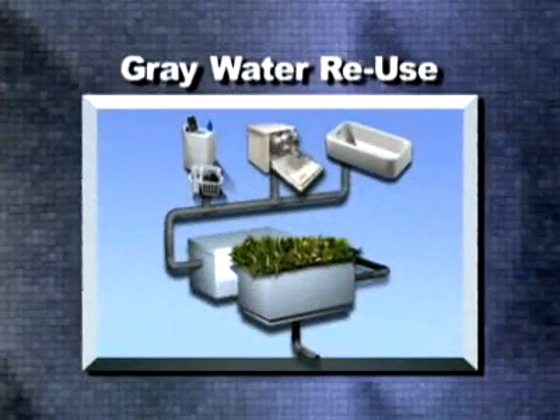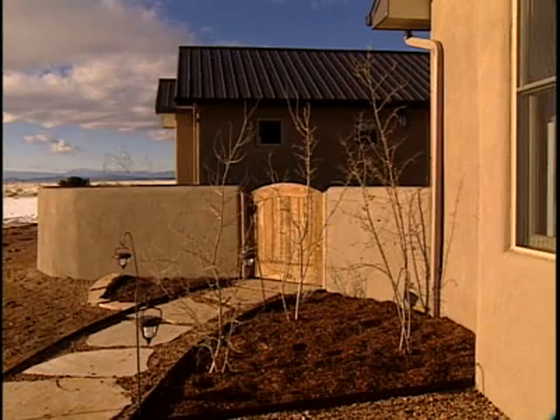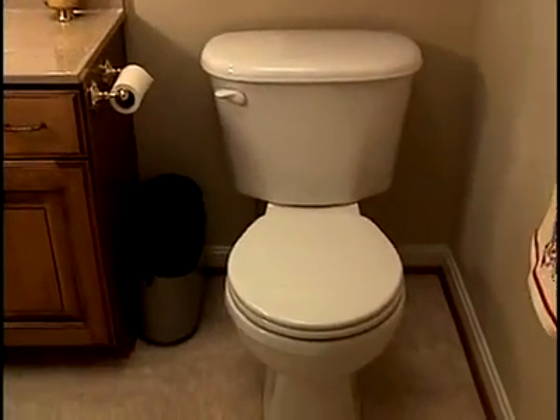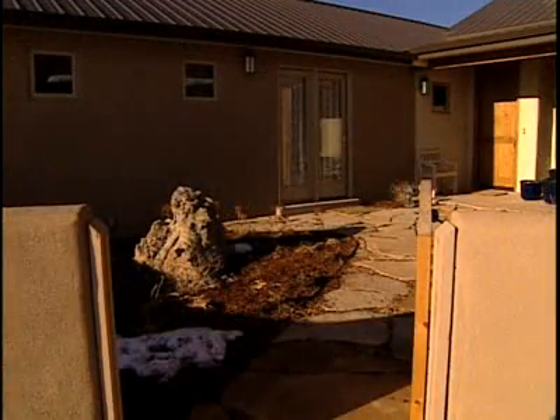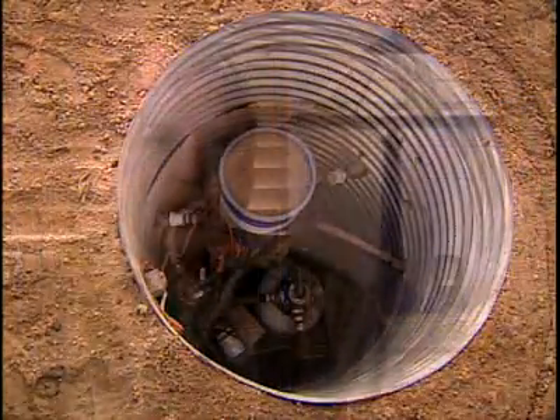Gray water is waste water from baths, sinks, washing machines, and dishwashers. While filtered gray water is not potable, it can be recycled for irrigation, flushing toilets, and exterior washing by designing plumbing systems that keep gray water and black water separate from each other.